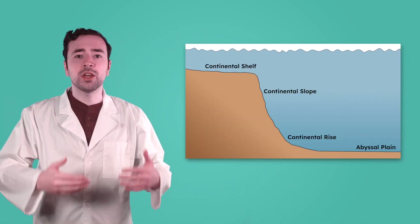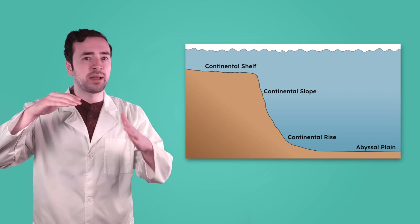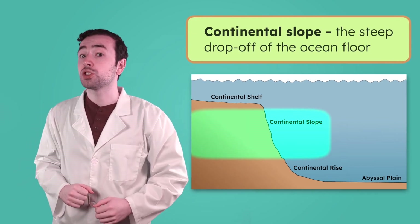This shallow area usually extends 15 miles or more off the shore. What do you think happens when you get to the edge of the Continental Shelf? At the end of the Continental Shelf, the ocean floor has a sudden, steep drop-off, like the biggest water slide you've ever seen. This steep drop-off is called the Continental Slope.